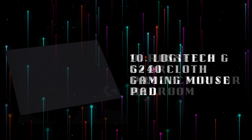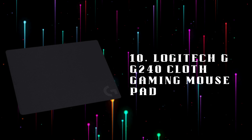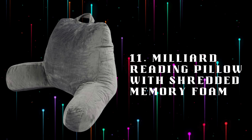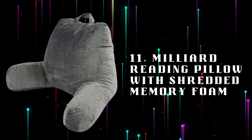Number 10: Logitech GG240 Cloth Gaming Mouse Pad, a high-quality cloth surface mouse pad providing precision tracking and a smooth glide for competitive gaming. Number 11: Milliard Reading Pillow with Shredded Memory Foam, a comfortable reading pillow ideal for back support during long gaming or streaming sessions on the couch.